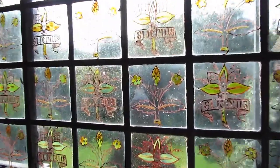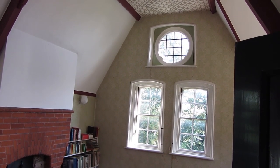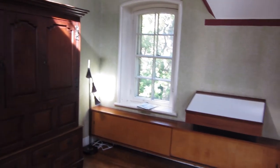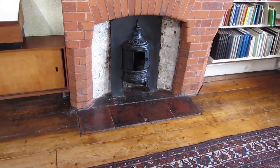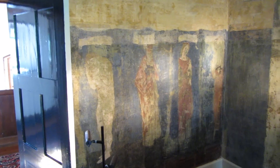Here we have the studio — it's a nice light airy room. The wallpaper is one by Morris called Marigold. In the room there are some printing blocks and a sample book to give an example of the many wallpapers they produced. Some of the patterns had quite complicated block designs, and here's some blocking used to actually produce that particular wallpaper.